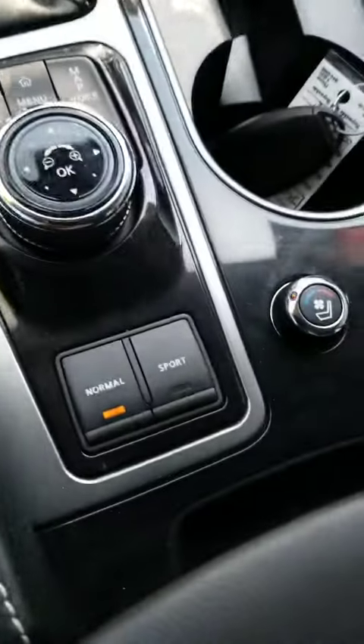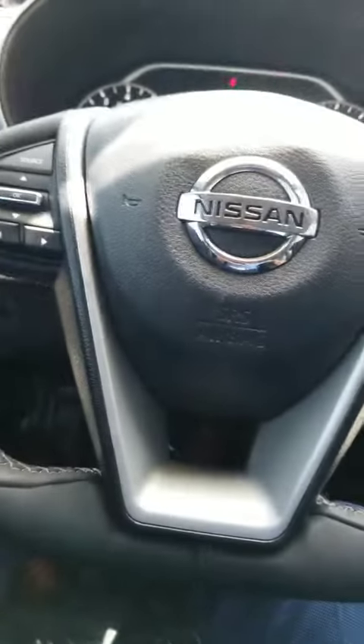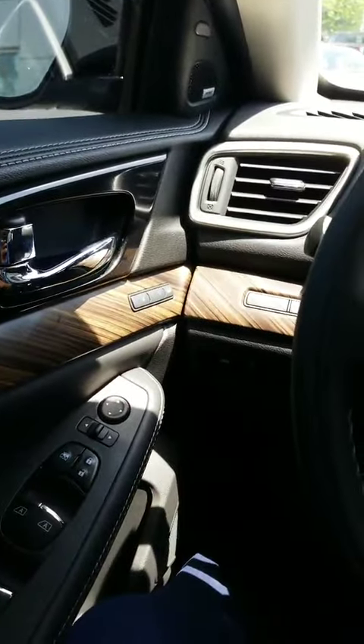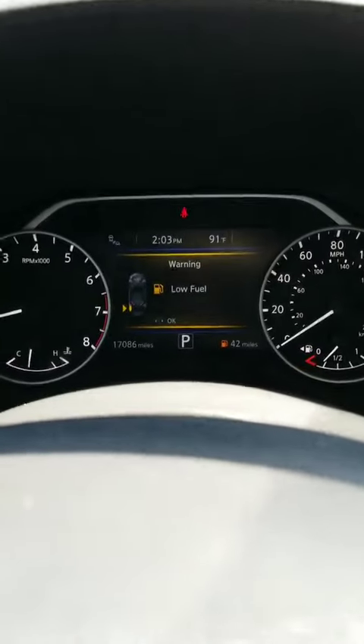You have your sport and your normal modes. You have heated and cooled seats, high and low. You have the wood grain finish on this vehicle. This one has 17,086 miles. Looks like we have to fill up a tire.